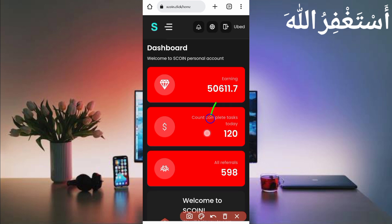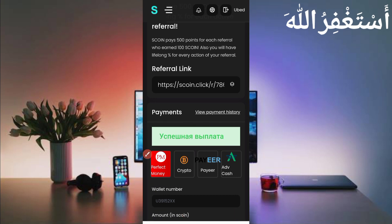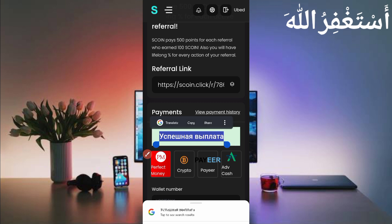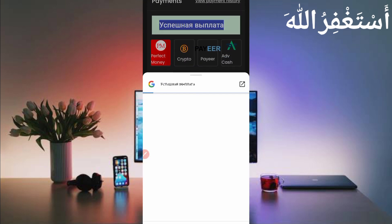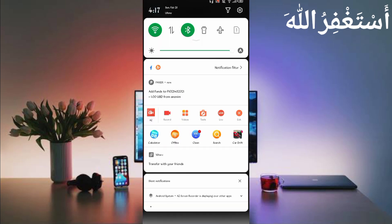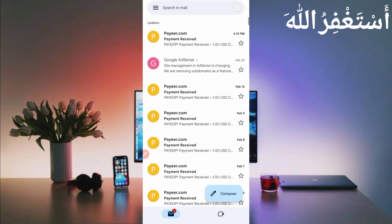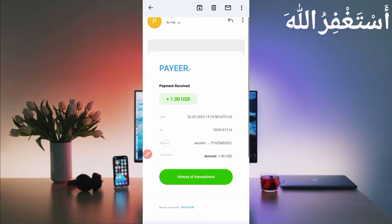Here you can see payment has been sent successfully. There is a notification — this website is Russian-based so just translate it using Google Translate. Here you can see 'Successful Payout,' and I also received a notification from Payeer. Here you can see I have received 1 USD.